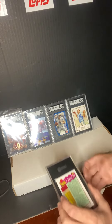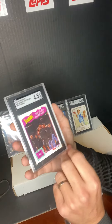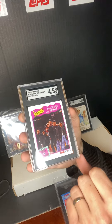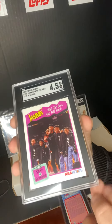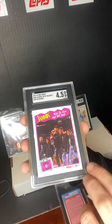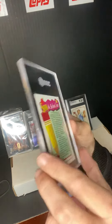Alright, next one — we got the Stay in School NBA Hoops Will Smith. This one got a 4.5. I really don't know how that happened. I'll try to hold it a little closer — you can see, unless there's some surface scratches on here that I'm not seeing. I didn't think it was that bad. There's the back.